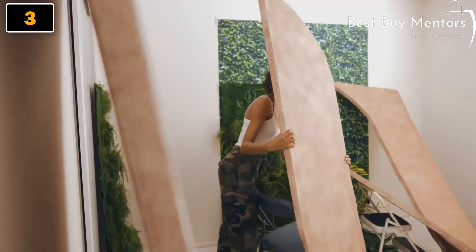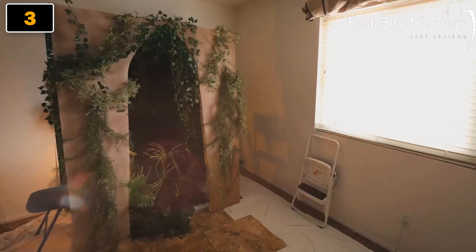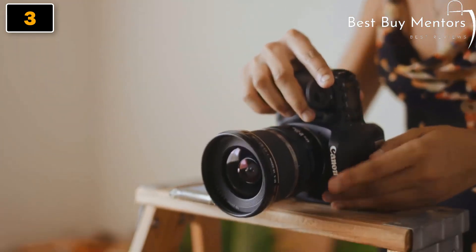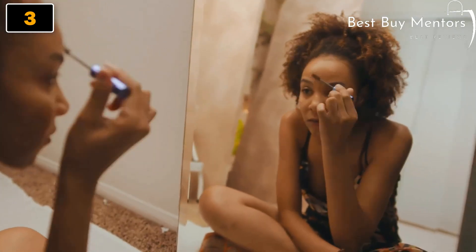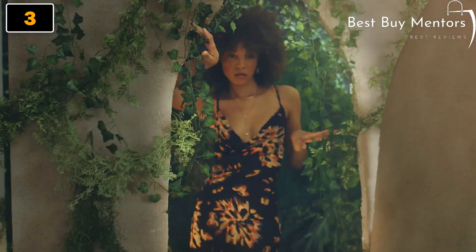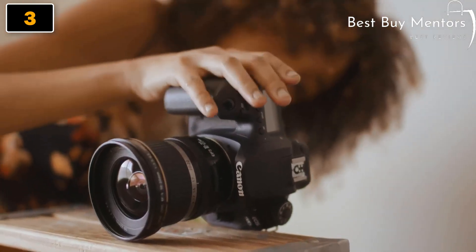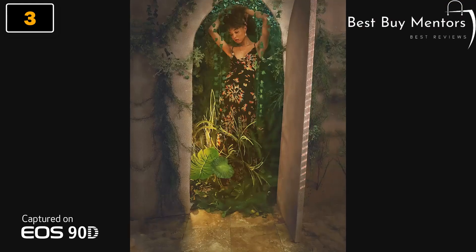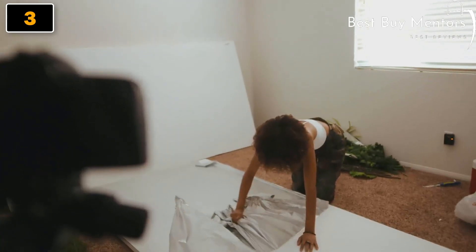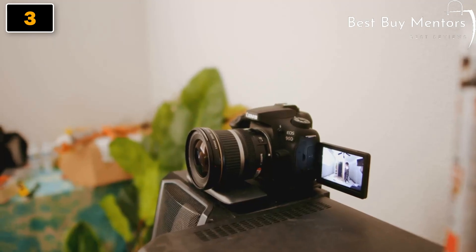In terms of video capabilities, the camera can shoot 4K videos at up to 30 frames per second, with full HD videos at up to 120 frames per second. It also has a built-in microphone and headphone jack for capturing high-quality audio. With its rugged and durable construction, the Canon EOS 90D is built to withstand the demands of even the toughest shooting conditions. Whether you're a professional or an enthusiast, this camera is sure to exceed your expectations. Stay tuned for our in-depth review of the Canon DSLR camera EOS 90D.